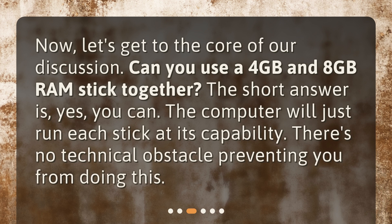Now, let's get to the core of our discussion. Can you use a 4GB and 8GB RAM stick together? The short answer is yes, you can. The computer will just run each stick at its own capability. There's no technical obstacle preventing you from doing this.